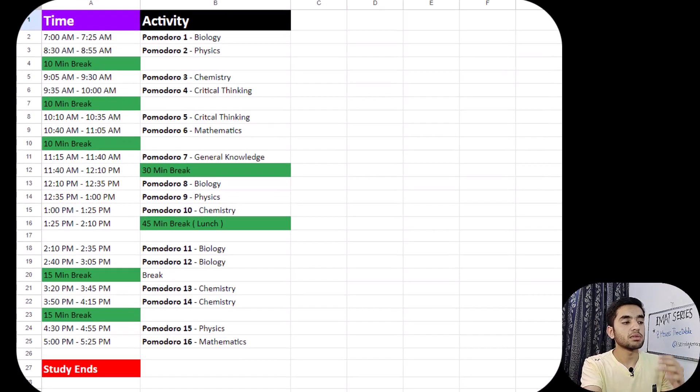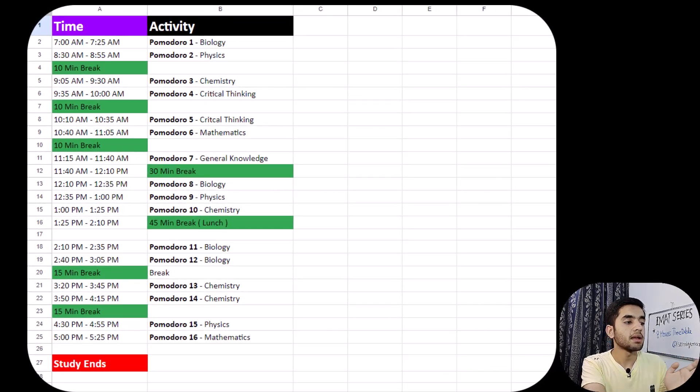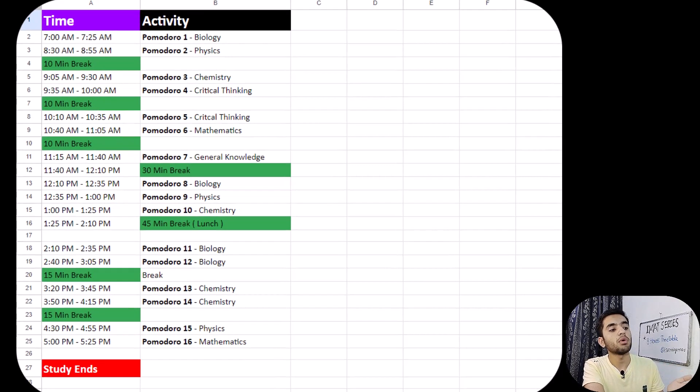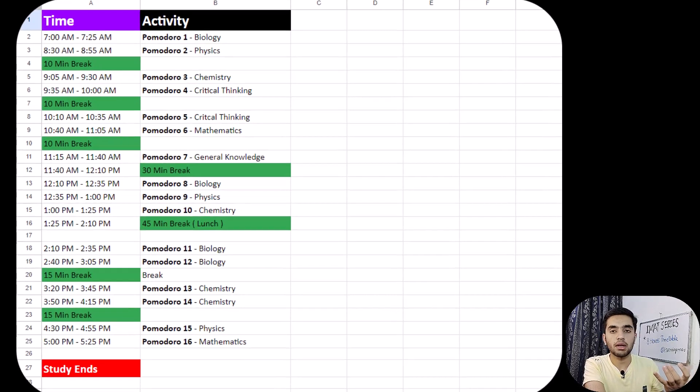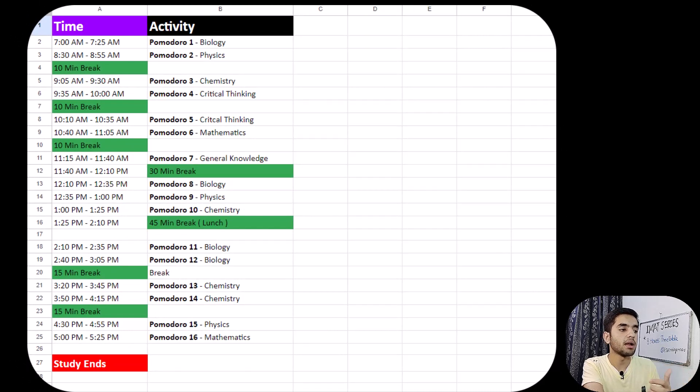After the 15-minute break I do two more Pomodoro cycles from 3:20 to 4:15. I could have done both for physics, but I am doing one for physics and one for mathematics, because these two subjects have lower weight in the exam.